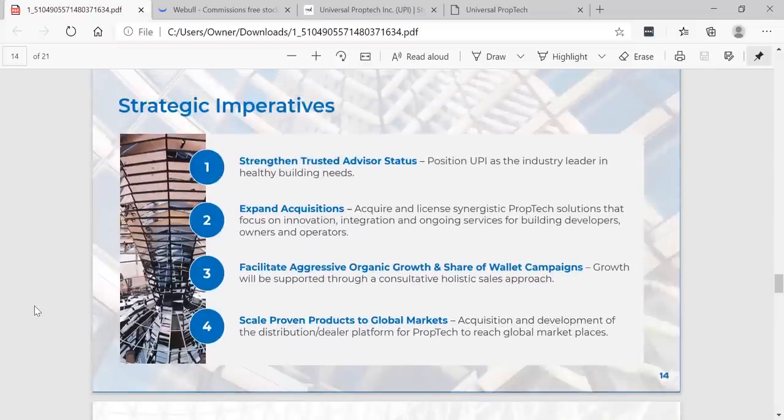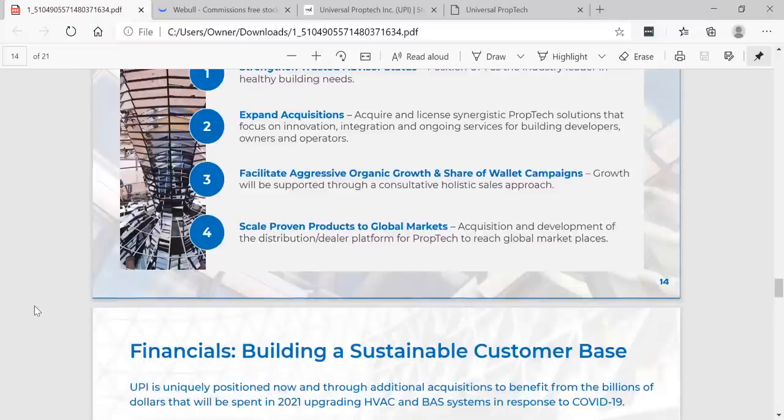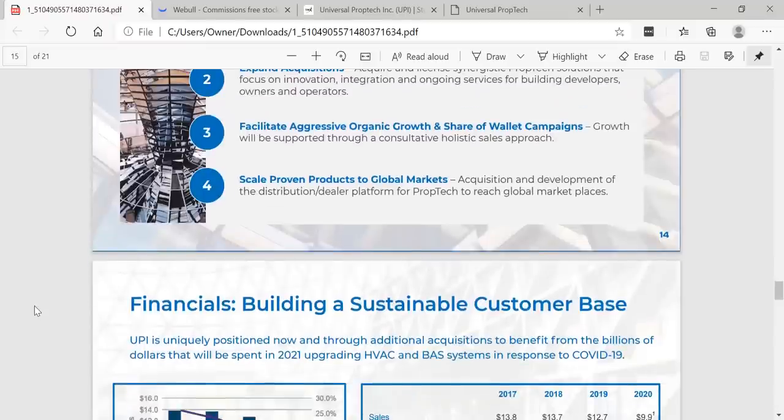Strategic imperatives: strengthen trusted advisor status and position UPI as the industry leader in healthy building needs. This has the potential to really explode. Expand acquisitions — acquire and license synergistic prop tech solutions that focus on innovation, integration, and ongoing services for building developers, owners, and operators. Facilitate aggressive organic growth and share-of-wallet campaigns, supported through a consultative holistic sales approach. Scale proven products to global markets through acquisition and development of a distribution dealer platform for prop tech to reach global marketplaces.